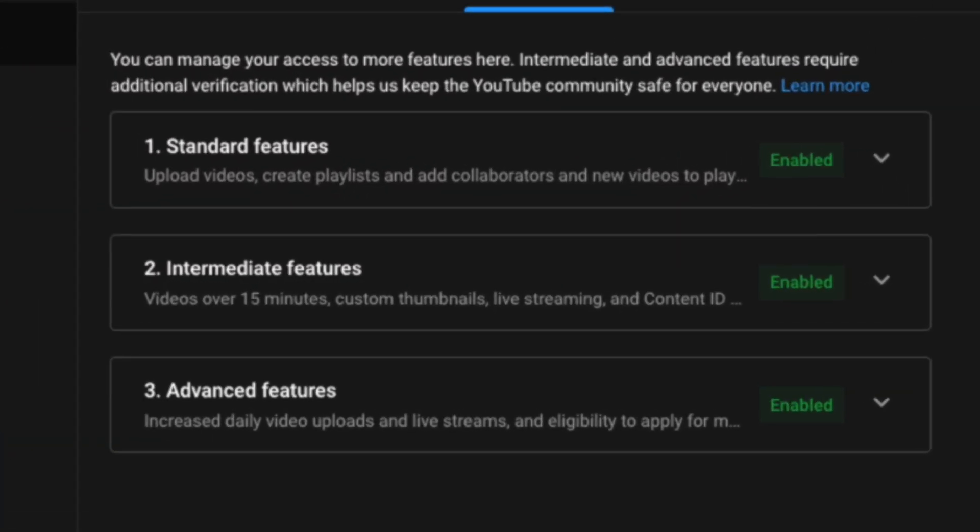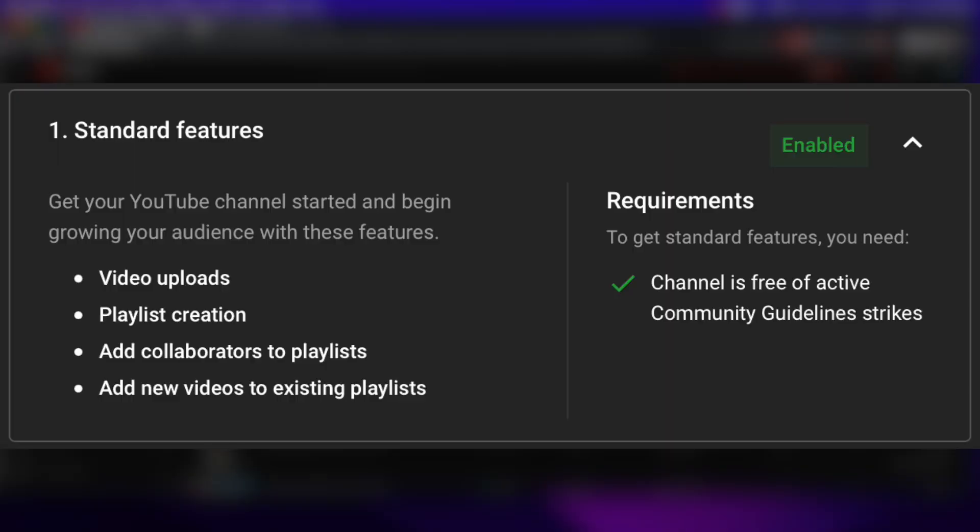We see three tiers: standard features, intermediate features, and advanced features. Number one — standard features — lets you get your YouTube channel started and begin growing your audience. These include the ability to upload a video, create playlists, add collaborators to playlists, and add new videos to existing playlists. The requirement is simply to keep your channel free of active community guideline strikes. When you create a new channel and haven't done anything wrong, this is enabled automatically.